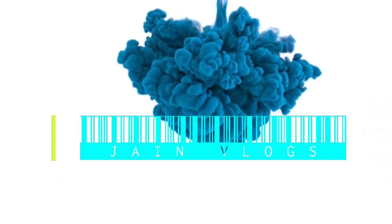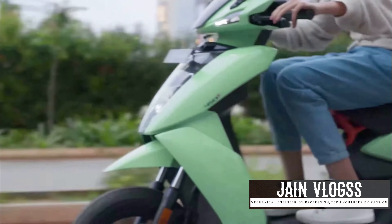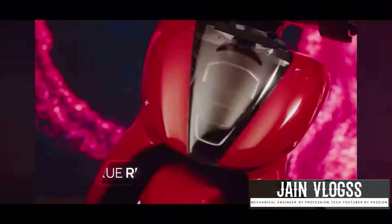Hello friends, welcome to this episode of JNLOCKS. Today, we have updated the base variant of Aether 450S. We have a price drop, we have a monthly price drop, and we have a 25% off.